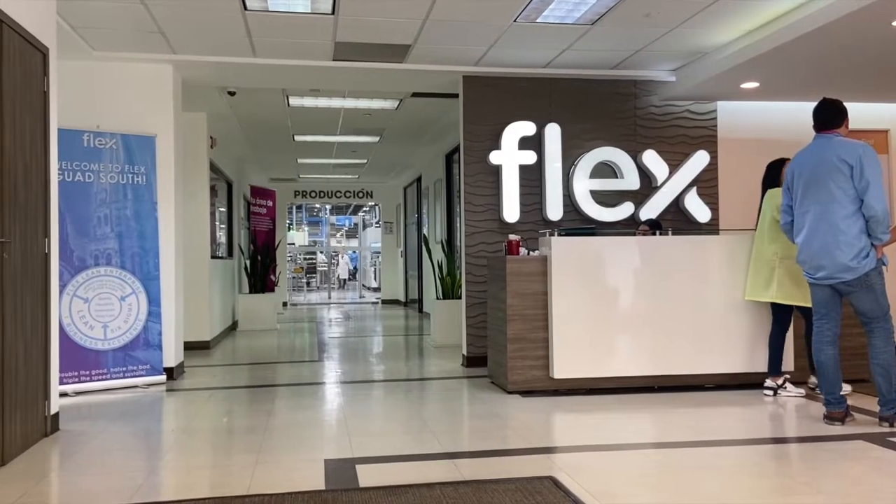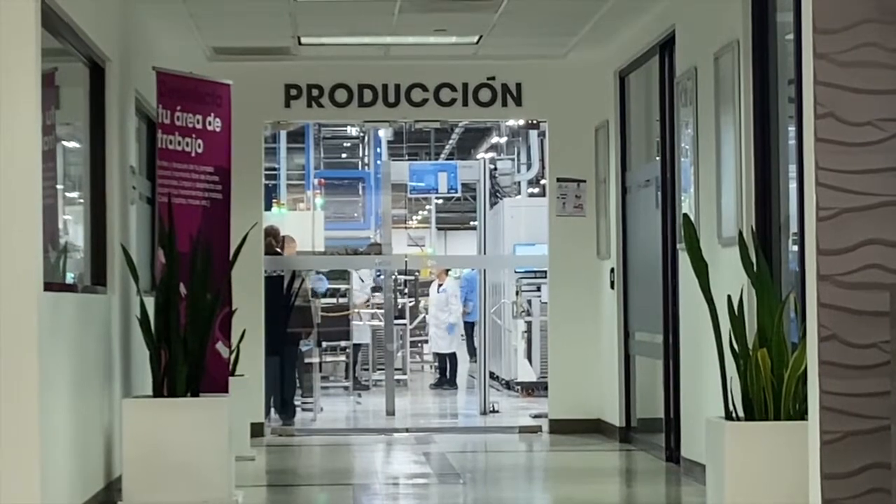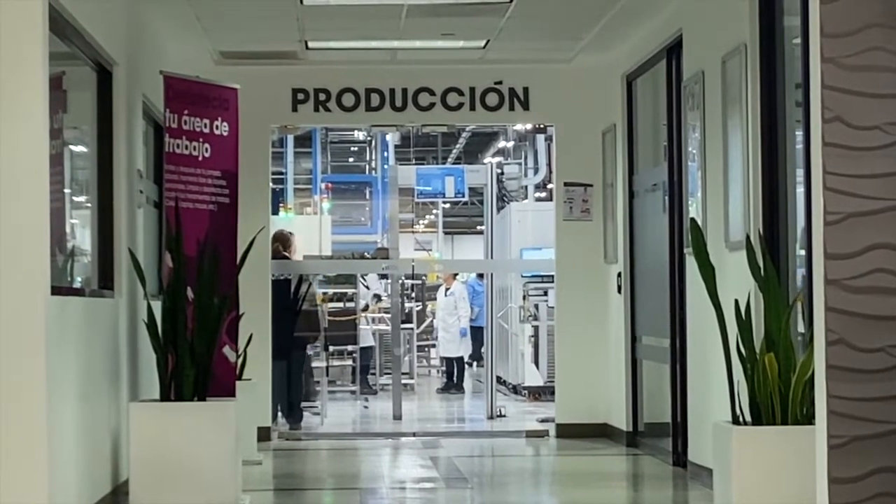We've just returned from a really interesting visit to the Enphase factory located in Guadalajara, Jalisco. We've been invited to tour the factory facilities of Enphase here in Guadalajara, Jalisco, and unfortunately we can't film inside the facilities but we're going to give you a full report of everything we saw.